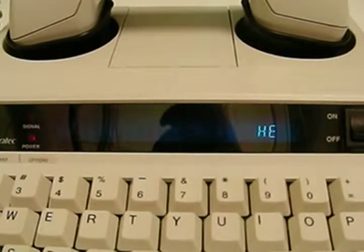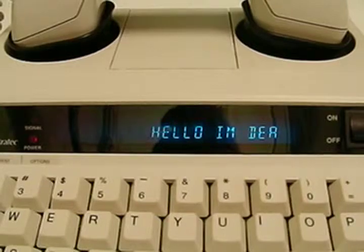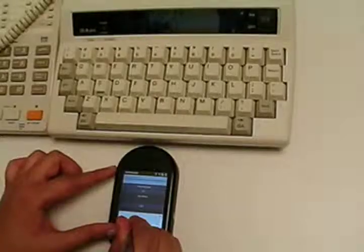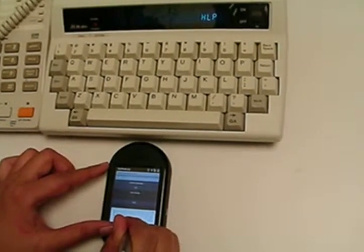A deaf user simply has to type in his or her message, and the phone will transmit the message to the dispatchers at 911. As you can see, the system sends the information in real time, character by character.